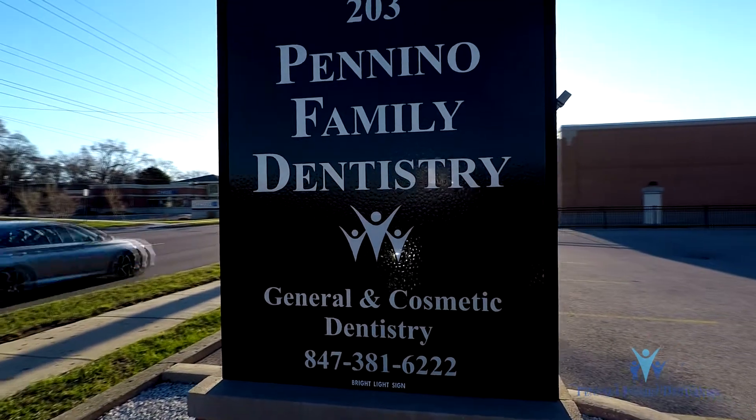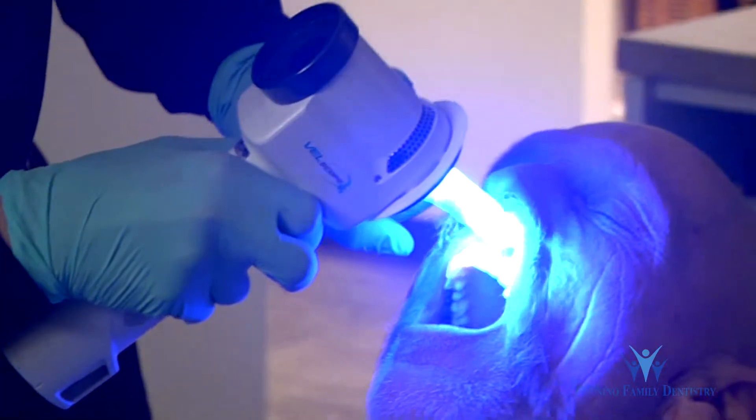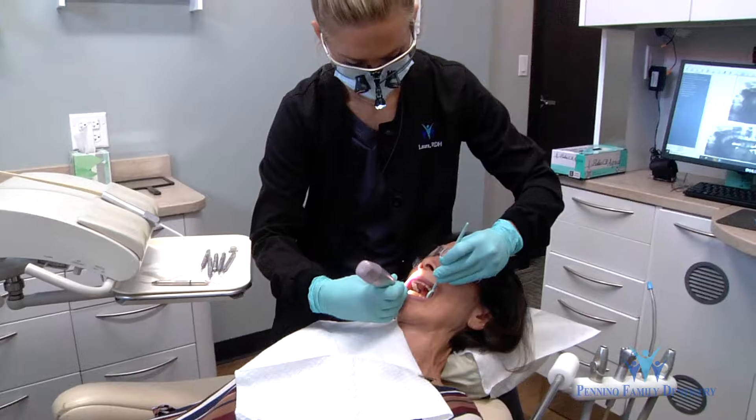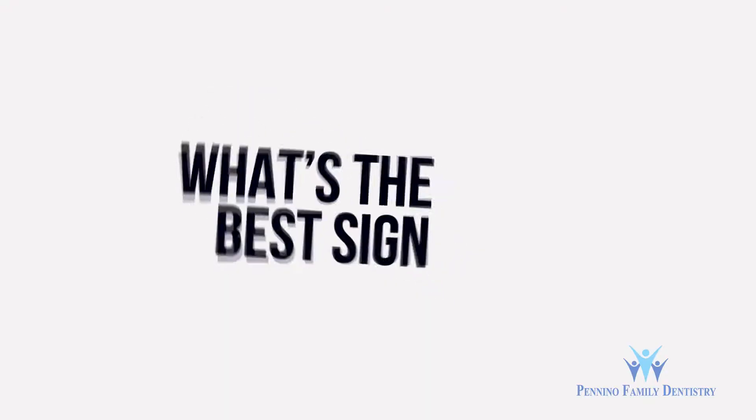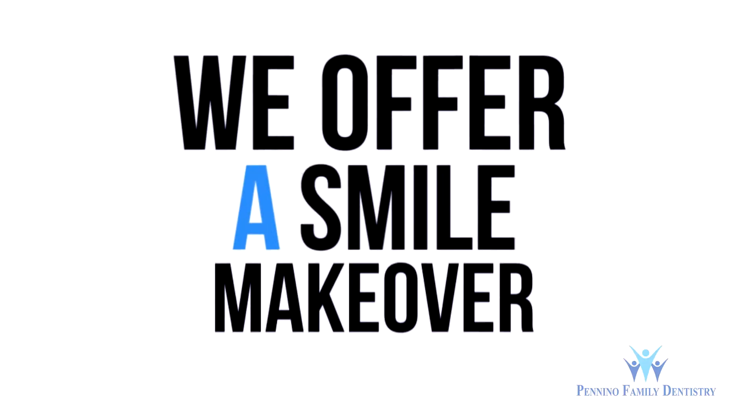At Panino Family Dentistry, our family is proud to serve yours with the very best in dental care. We offer preventative and restorative dentistry with a focus on overall health care to our patients. But what's the best sign of oral health? A vibrant smile. We want to make sure our patients are happy with their smiles, and if not, we offer them a smile makeover.